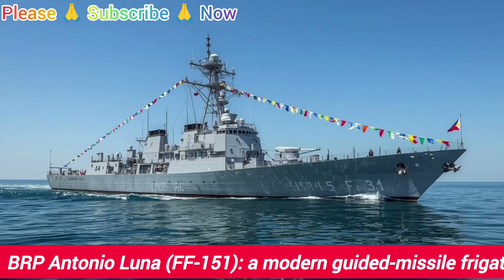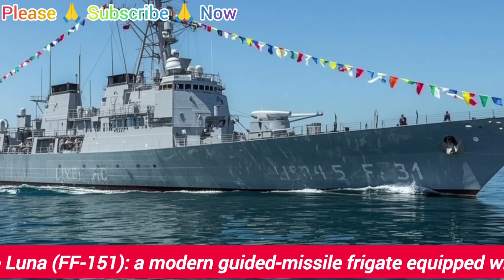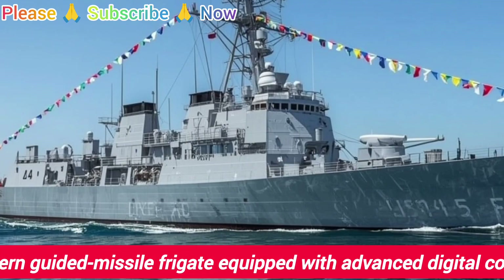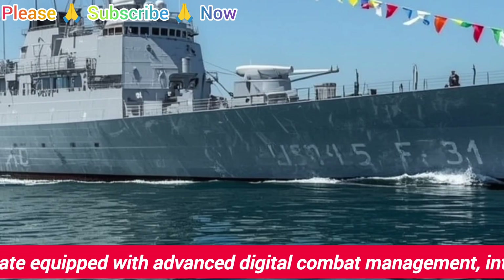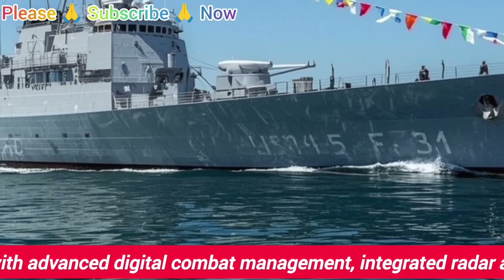Hello everyone, and welcome back to the channel. In this video, we will take a detailed and realistic look at the BRP Antonio Luna FF-151, one of the most advanced surface combatants currently serving with the Philippine Navy. This will not be a dramatic or fictionalized story, but a factual overview designed to give you a clear understanding of the ship, its features, and its role at sea.